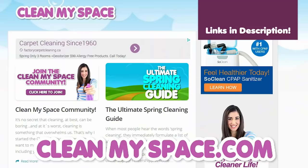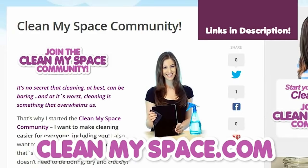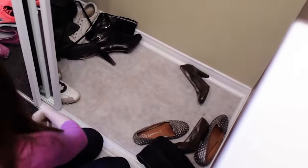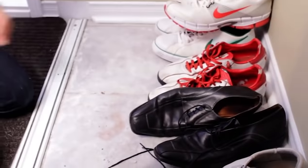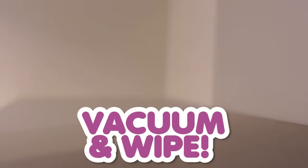This closet isn't included in my regular cleaning routine, so seeing as how it's spring cleaning, it's a great time to address this mess. This video is an excerpt from the Ultimate Spring Cleaning Guide at CleanMySpace.com — you can also join the free CleanMySpace community there. To get started, we're going to remove everything from the closet — bare naked — to continue to step two: vacuuming and wiping.